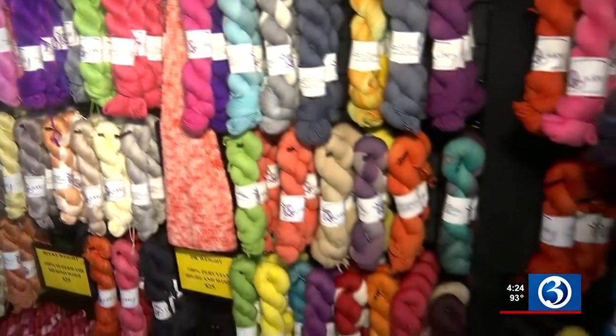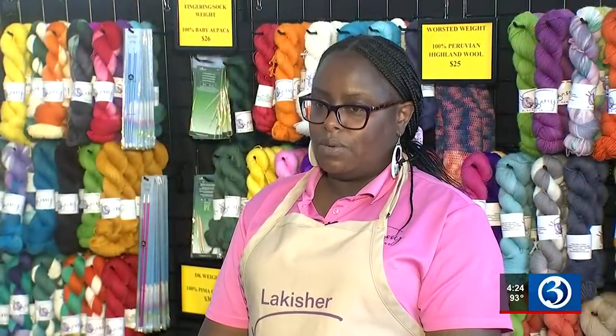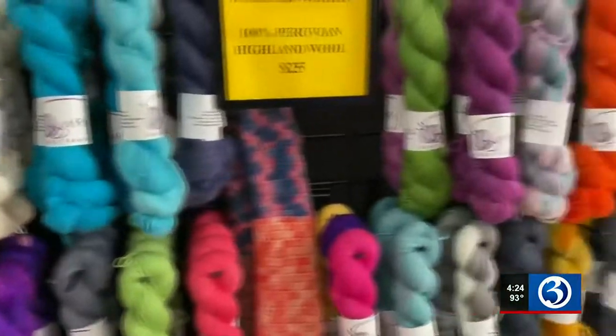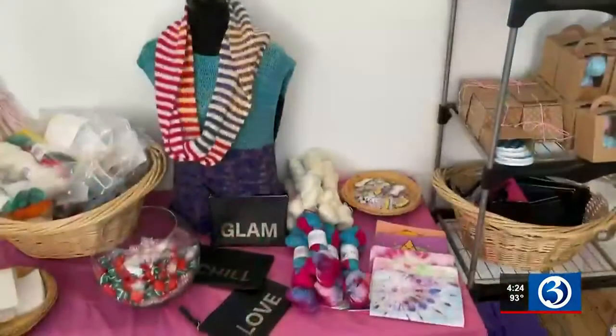I get a lot of comments that the colors are so beautiful. Even people that don't knit or crochet or do anything with yarn, they're attracted to my table when I do fairs and festivals just by the colors themselves. The pinks, purples, oranges, yellows, blues — she combines colors to get what you see here on the racks just right, to get that wow factor.